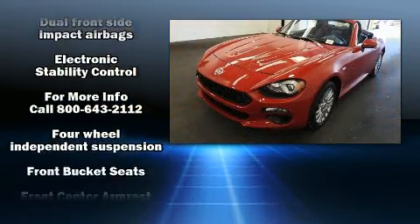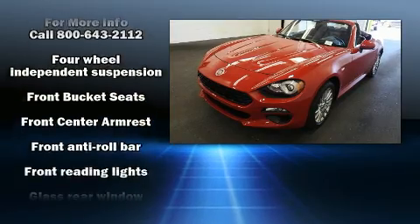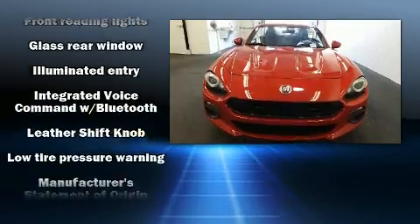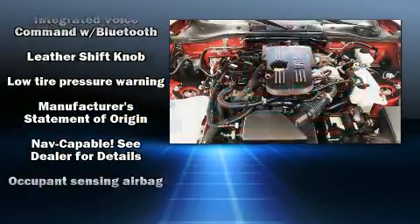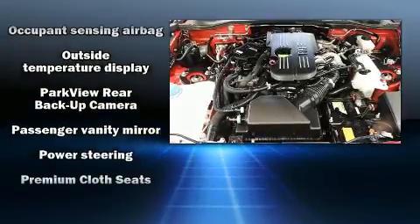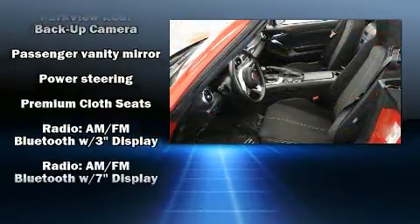Safety equipment has been integrated throughout, including dual front impact airbags, front side impact airbags, traction control, a panic alarm, and four-wheel disc brakes with ABS. Brake Assist technology provides extra pressure when applying the brakes.